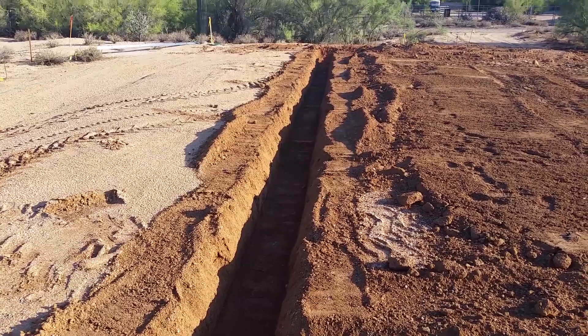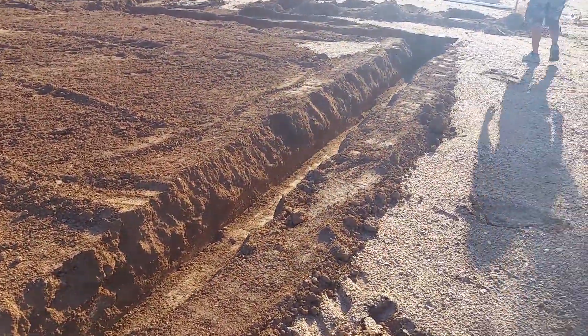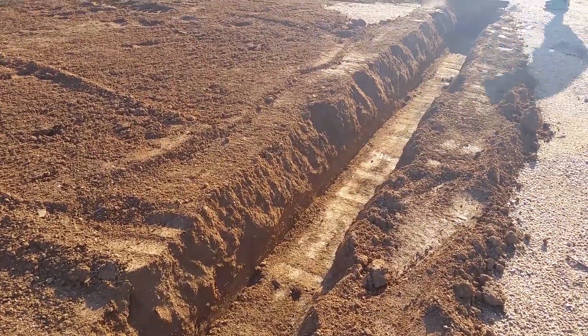We're going to walk over now and take a look at the footing that Lone Mountain dug. They really do quality work. This is what I'm talking about right here at Lone Mountain. Not only did they dig the footings nice, clean, and even, and whack the bottom of them with a whacker,